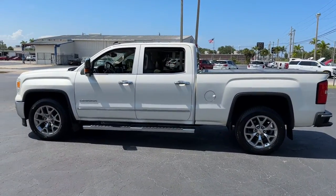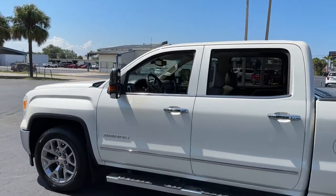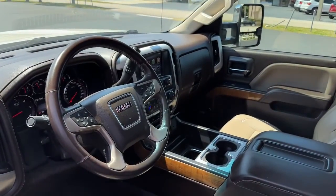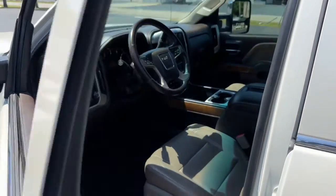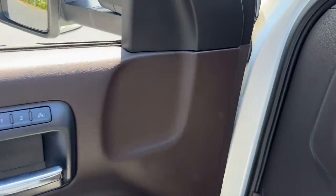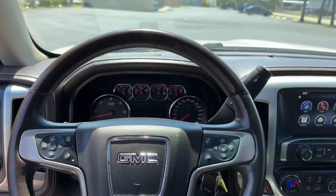The following are some of this vehicle's highlighted options: heated driver's seat, navigation system, sunroof/moonroof, keyless entry, backup camera, remote engine start, premium sound system, power passenger seat, heated mirrors, satellite radio.